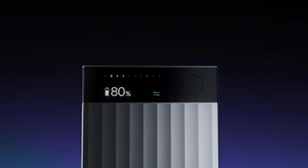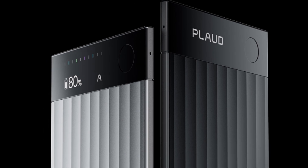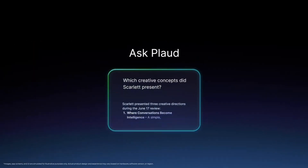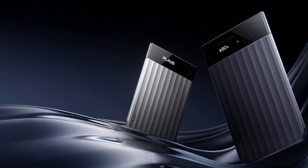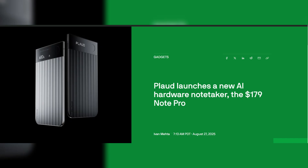The companion app is getting a huge update too. You can take text notes alongside the recording, add images like slides, and it generates these multi-dimensional summaries — think key insights, action items — all formatted automatically based on templates that the app suggests for your job role, or you can build your own. There's even a beta feature to query your notes, like having your own personal AI assistant for everything you've ever discussed.